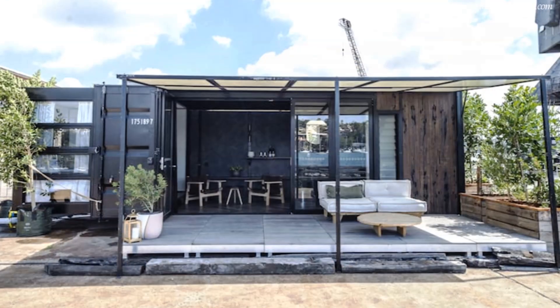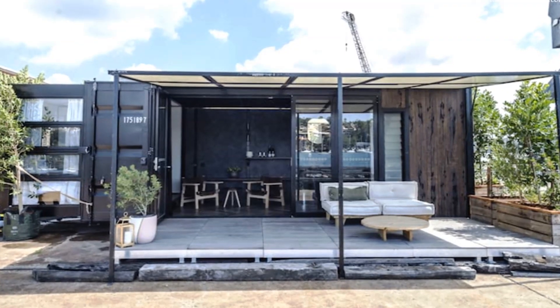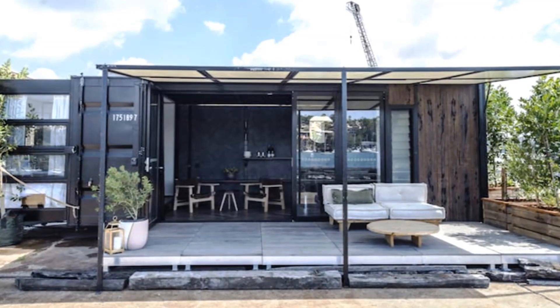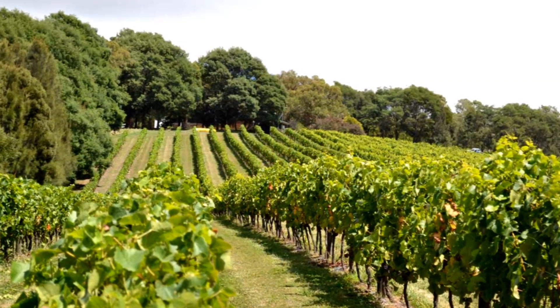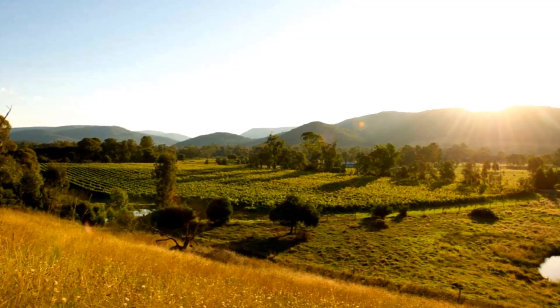The pods are designed to be portable, popping up across some of Victoria's top wineries at different times of the year. The two shipping container pods are positioned to overlook a tree-fringed dam with views of the vineyards and distant hills.